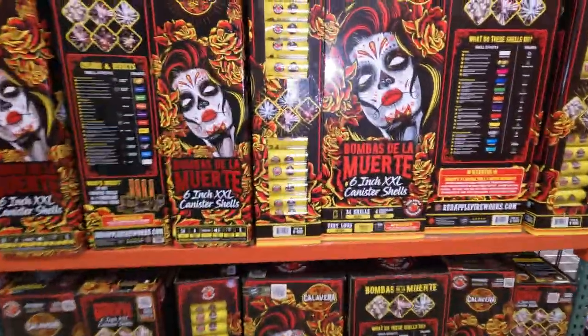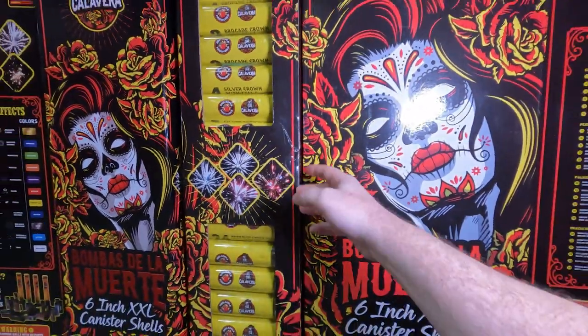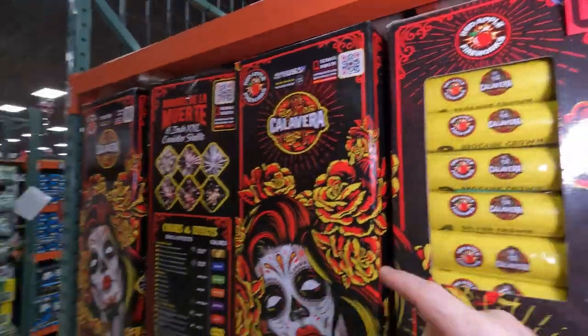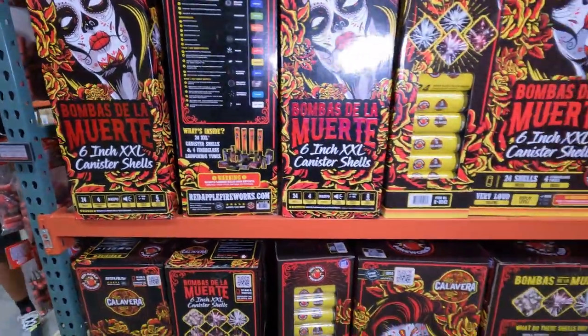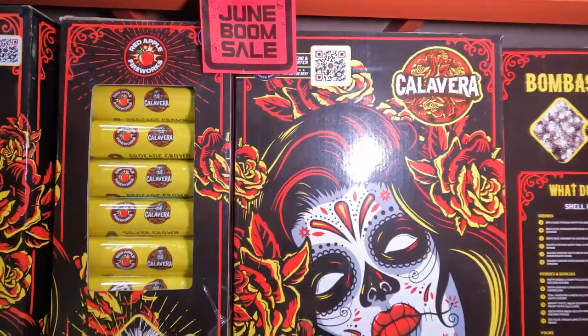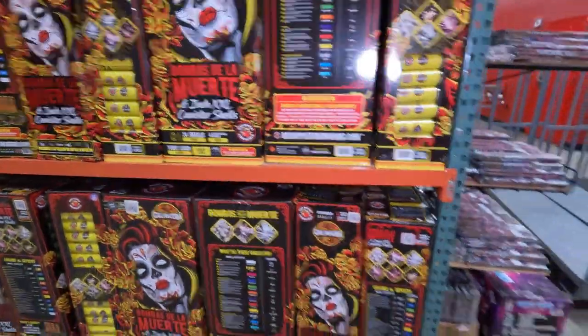Last up is Bombas de la Muerte — just the single 24-kit packs, $85 bucks for one pack, or $219 for the case. You get four different sets of effects. The case is $219, down from $229, and $85 for one of these packs instead of $95 — so you get $10 bucks off.